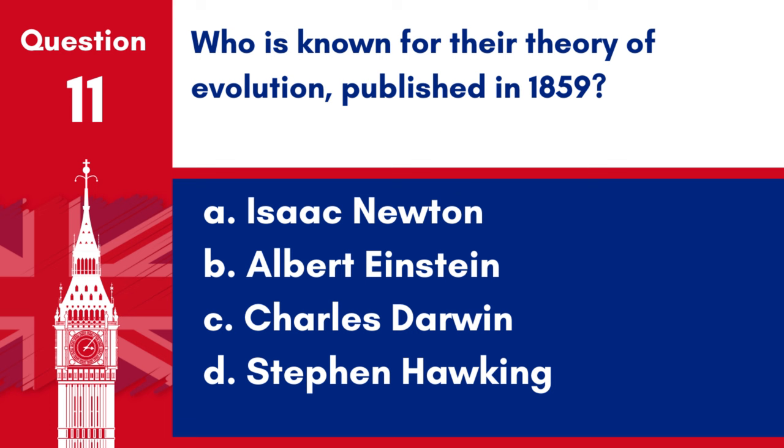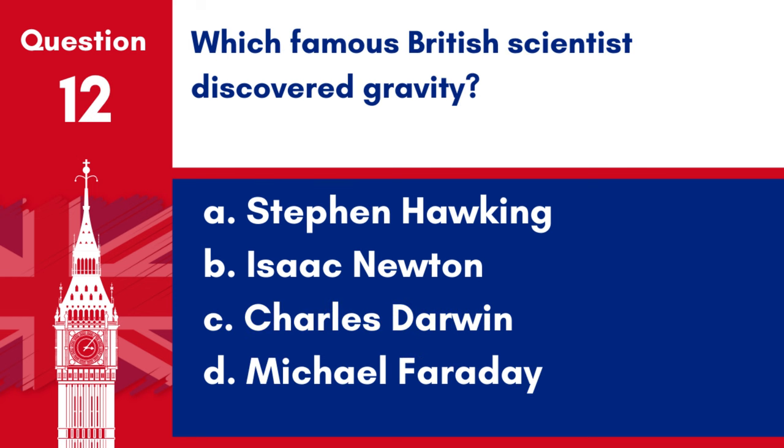Question 11. Who is known for their theory of evolution, published in 1859? a. Isaac Newton, b. Albert Einstein, c. Charles Darwin, d. Stephen Hawking. Answer: c. Charles Darwin. Charles Darwin is known for his theory of evolution, published in 1859 in On the Origin of Species.